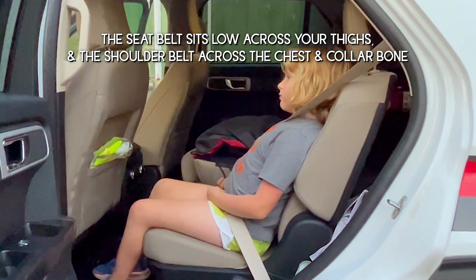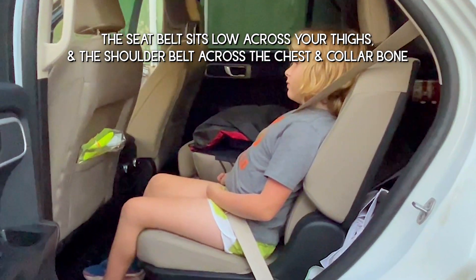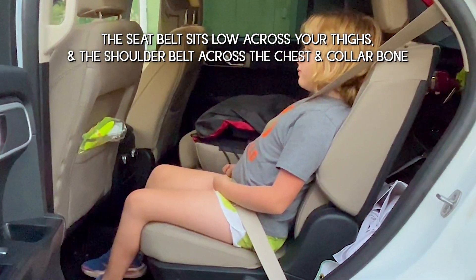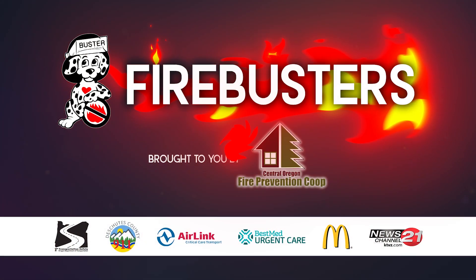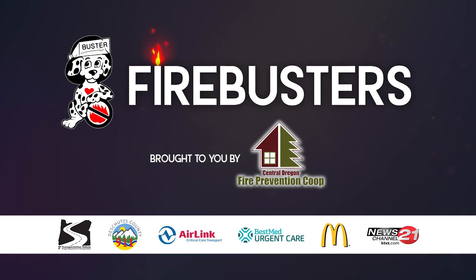The seat belt sits low across your thighs and the shoulder belt across the chest and collarbone, never on your neck. If you don't fit in the seat right, you will need to use a booster.